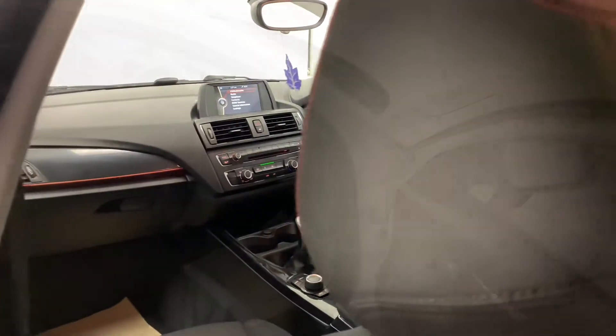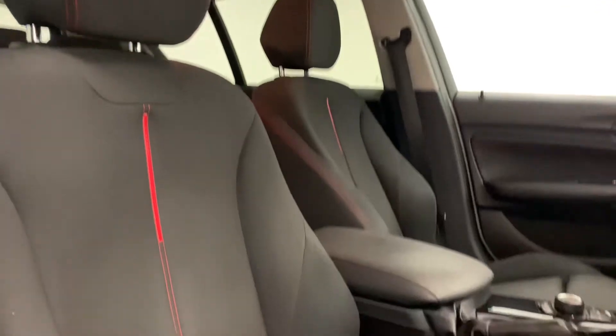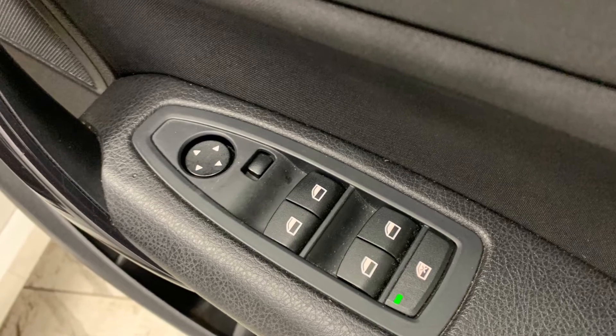Moving inside the car, we can see that sleek dark and stealthy tone which continues throughout the whole interior, contrasting the exterior. The same theme continues over onto the car seats, which this time are complemented by red sections — they're soft, comfortable, and provide great back support.